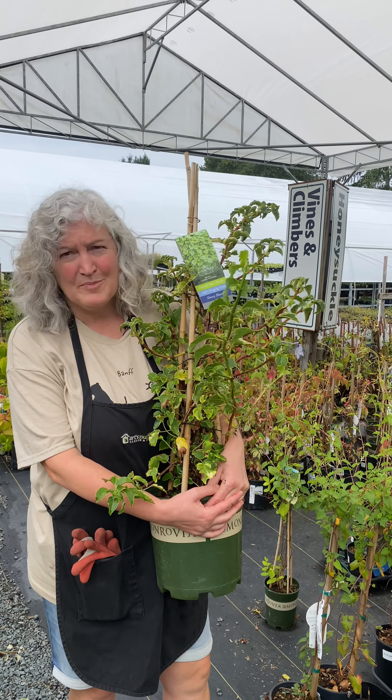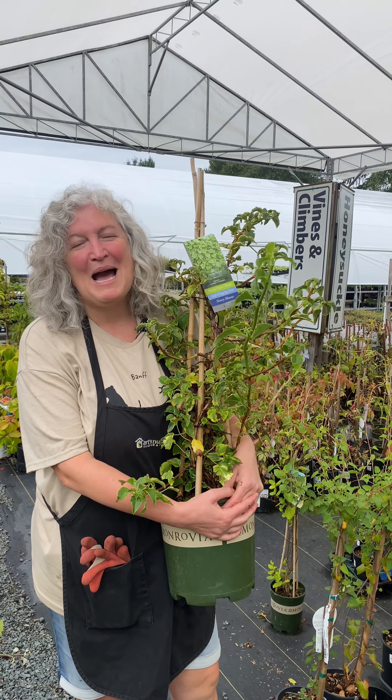So if you want to learn a little bit more about hydrangeas, come and visit us, and our team will be happy to help you.